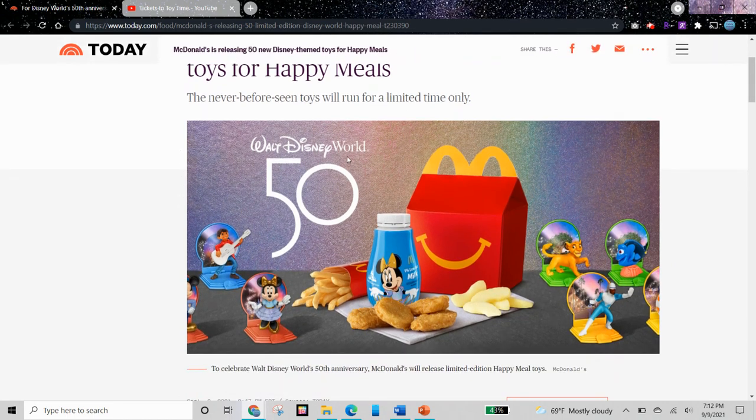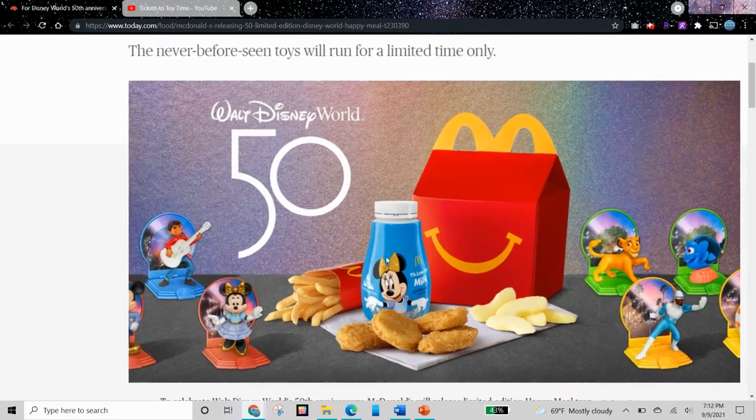Over here it says Walt Disney World 50 and this looks like an official McDonald's picture. We have our Happy Meal box, apple slices, chicken nuggets, fries, and we have a Minnie Mouse milk carton. And we could see the toys.